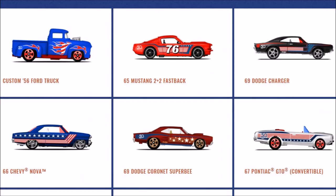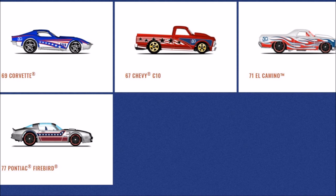Next is the 50th Stars and Stripes Collection, which will be available this summer. The cars in the set are the custom 56 Ford Truck, the 65 Mustang 2+2 Fastback, the 69 Dodge Charger, the 66 Chevy Nova, the 69 Dodge Coronet Super V, the 67 Pontiac GTO Convertible, the 69 Corvette, the 67 Chevy C10, the 71 El Camino, and the 77 Pontiac Firebird.